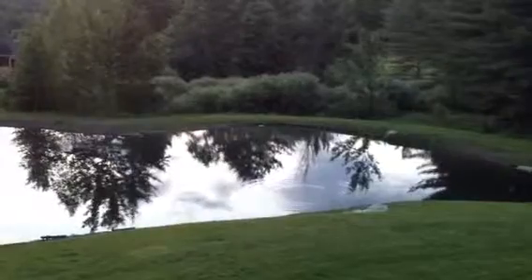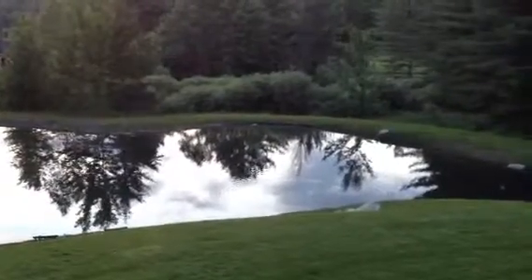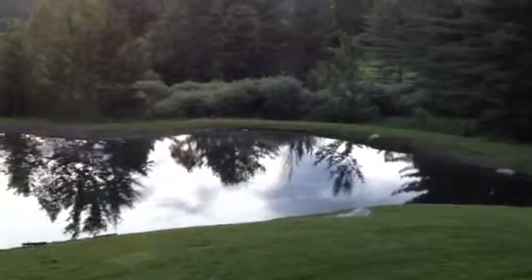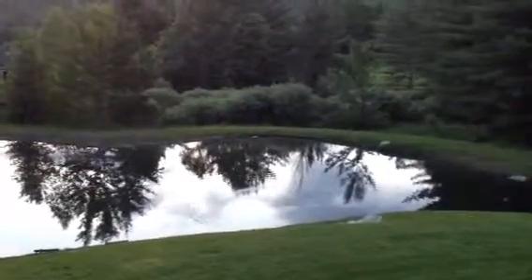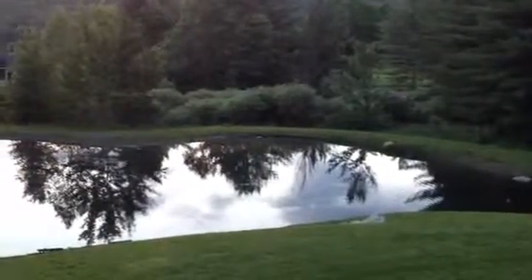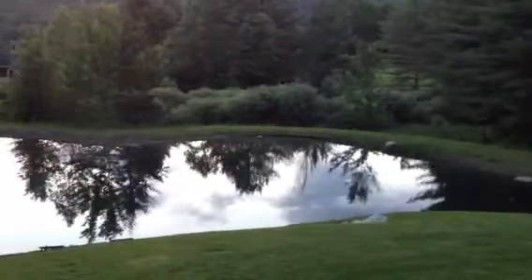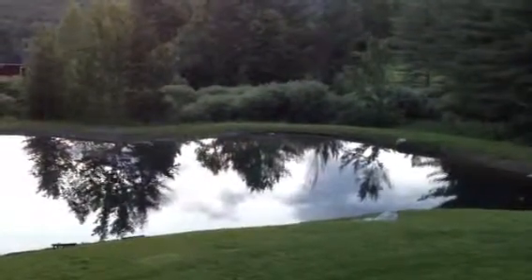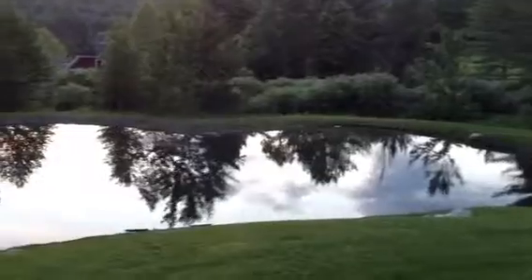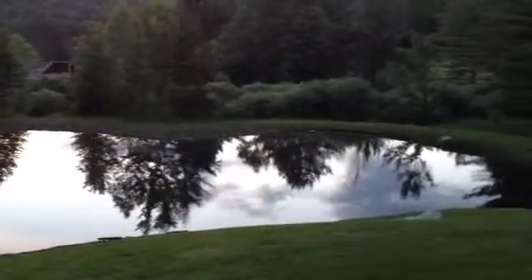We put about 55 trout in last spring, a mix of brook, rainbow, and brown trout. Ten of the brown trout were larger than all the other fish — about 10 inches long, I'm guessing, when we put them in. Not exactly sure how many made it through the summer and the winter, but obviously there's a number of them still here.